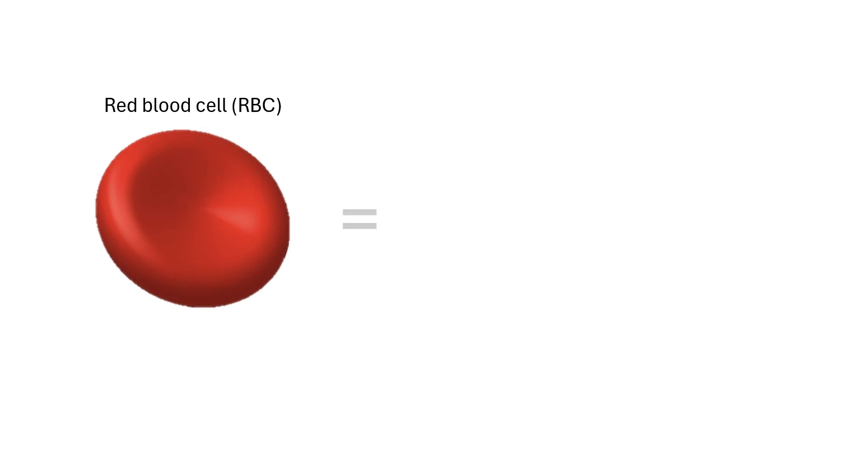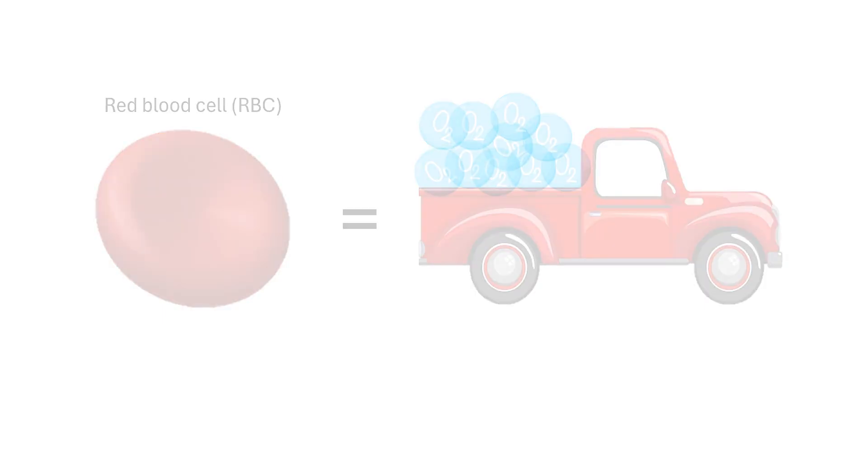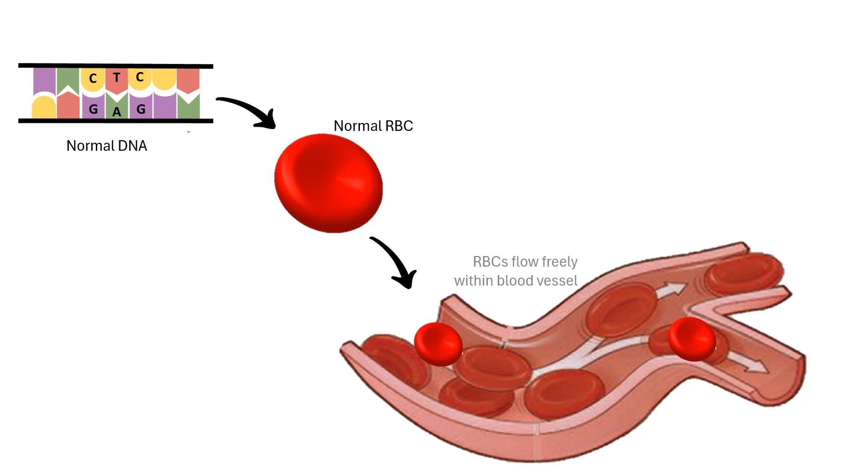Imagine your blood cells are like delivery trucks carrying oxygen. The trucks carry these precious cargos from the lungs and deliver it throughout the body. Normally, red blood cells are disc-shaped and flexible enough to move easily through the blood vessels and deliver oxygen.